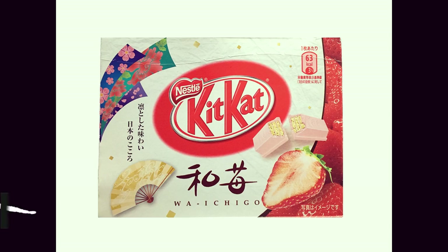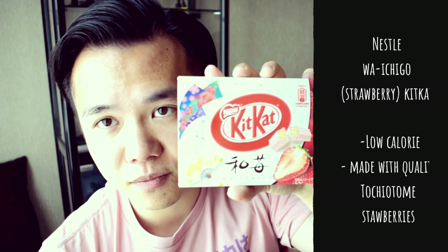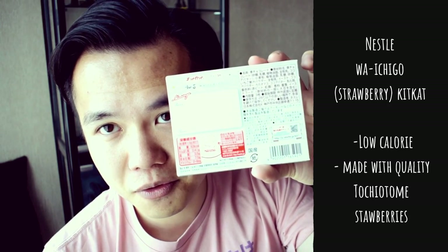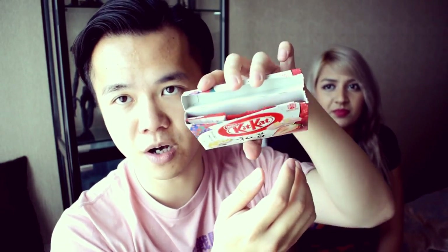Another Kit Kat we're going to be trying that we bought back from Japan is the strawberry! And the packaging is really, really cute. It comes in a little box like this, and it's only 63 calories as well, which is awesome. It's low calorie. In Japan, you can get loads of great low calorie snacks. They've got the thing where you can write to and from and give it away as a gift. And it comes with three of them inside. Really sophisticated packaging. The packaging is really cute with the strawberry logo and some Japanese writing.